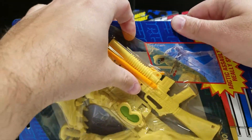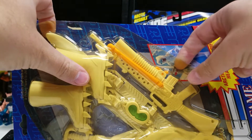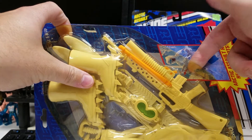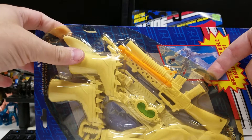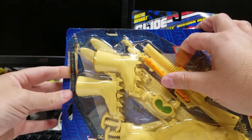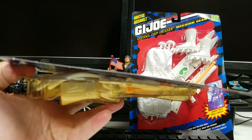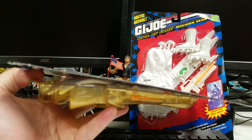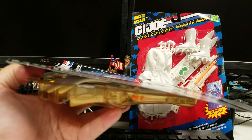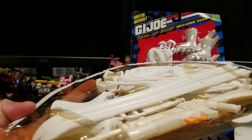So we took the listing down. There's only one way to find out whether the items are yellowed or if it's just the bubble, and that's to open it. Thankfully there's somebody — me — who works for Yo Joe Outlet and has a YouTube channel where I open vintage toys. That's exactly what I'm going to do: open this one and see whether it's something we can sell, or if it's damaged and needs to go in our box of broken, discolored, or chewed items that we lot out cheaply.